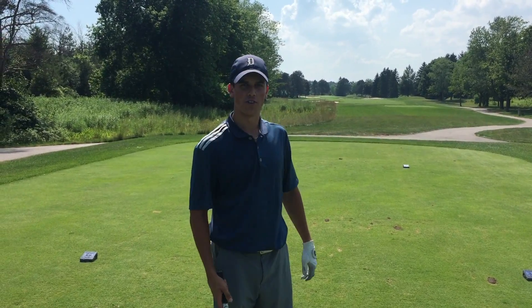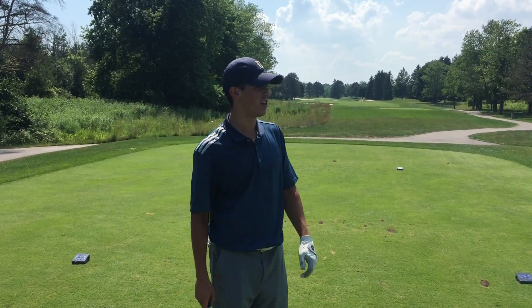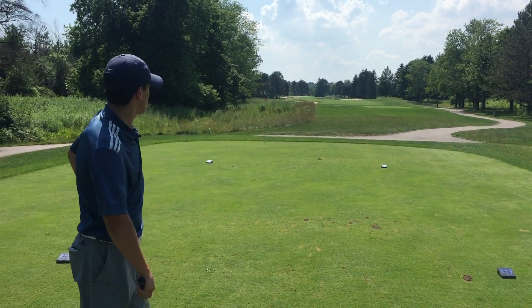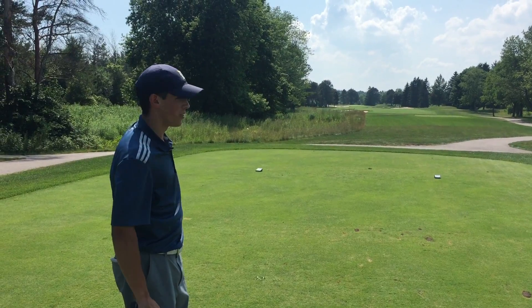Hey guys, Angelo here and today I'm at York Downs on the south course. Fourth hole, par five, 490 yards, playing the blue tees today. Really hot out here, so I'm gonna attack this hole, try to get there in two — hopefully come out with a birdie. I got my new M3 driver in the bag.